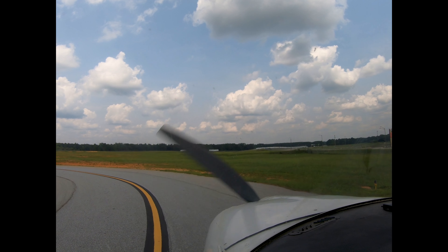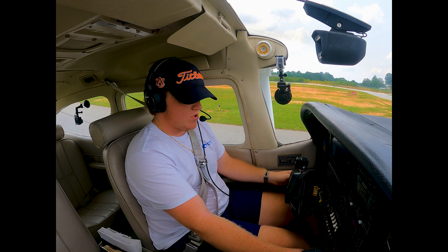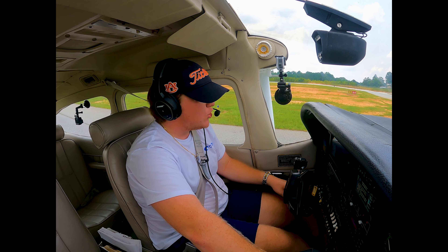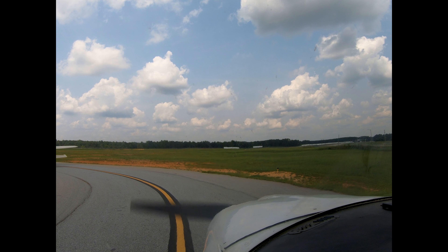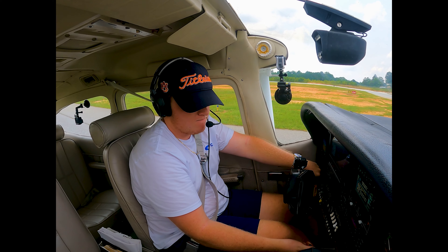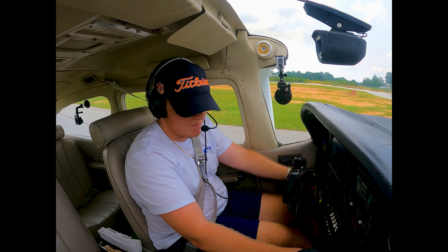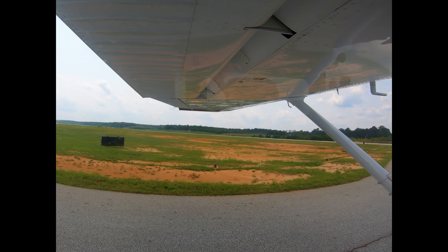We'll do a quick run-up: close the window, go to 1700 RPM, cycle the prop. Carb heat check, then left mag — check — right mag, both mags less than 50 drop. We'll be departing right behind this airplane right here.